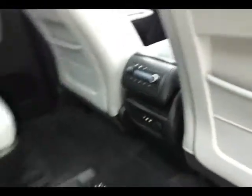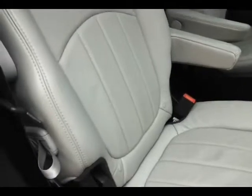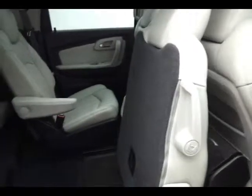Rear climate and audio controls are available. There are hooks in the seat for the latch system to keep child seats completely secure. The middle row buckets will fold flat, as well as tilt and slide forward, making it easy to get to the third row that seats 3.